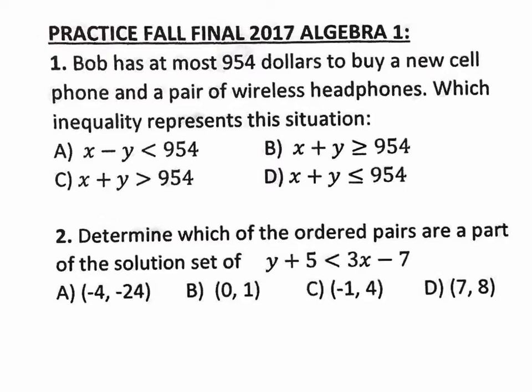By the way, this is not in order because there are multiple versions of the final. So this is not exactly like version A or exactly like version B. But every single question on this practice test, I guarantee is on the final just with different numbers. If you understand this, you'll understand the final.